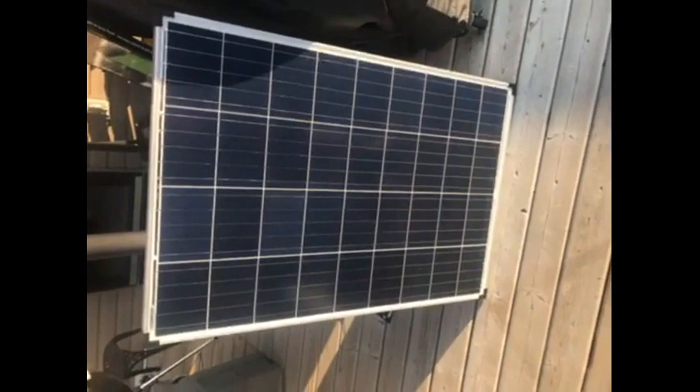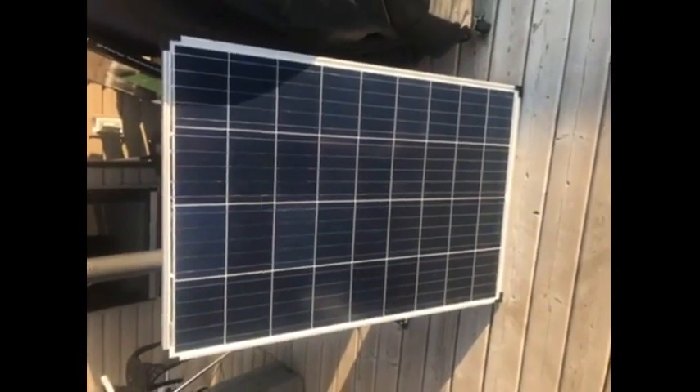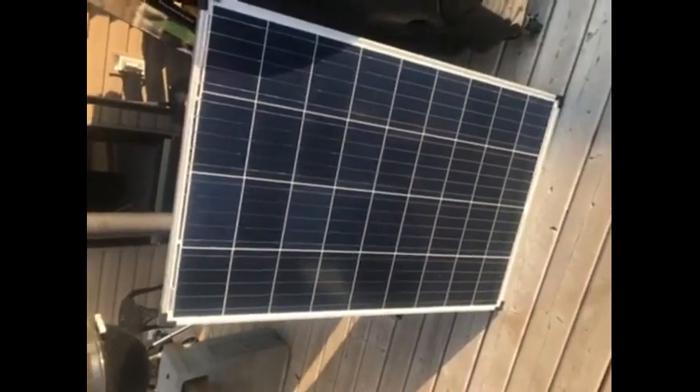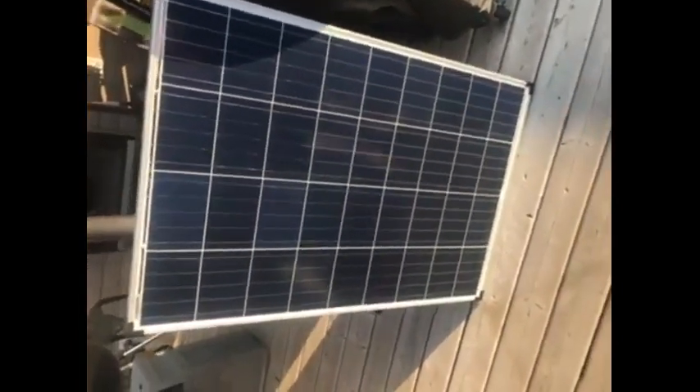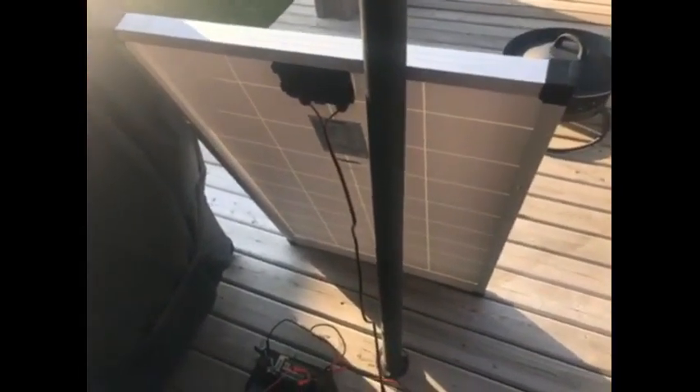We are going to attempt to take it out on our trailer and use it — just lean it up against our cargo trailer — but at this point it just seems a little bit big. That's about the only thing I would change, but other than that it's a good little solar panel and something we'll use a lot.